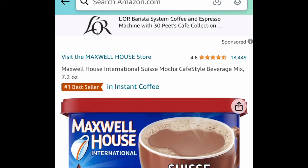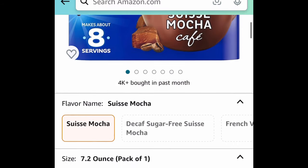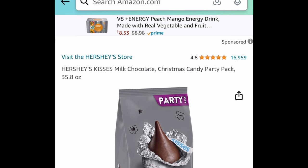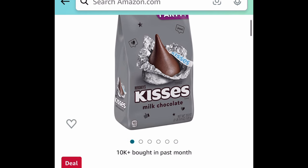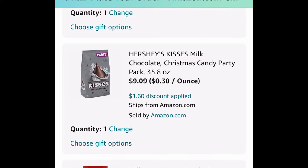Next one is a price drop on the Maxwell House Mocha Beverage Mix — this is a 7-ounce container for $1.80 instead of that $4 price tag. Next up, Hershey's Kisses! This is a party pack, 35.8 ounces — clip that coupon and get it for just $9.09.